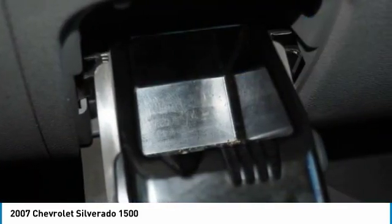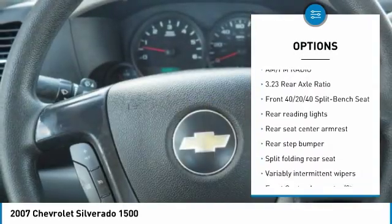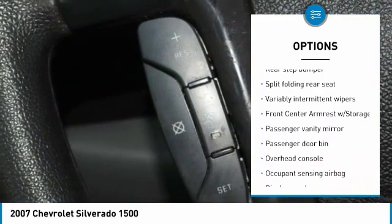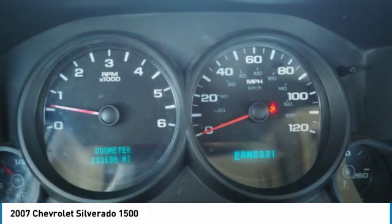Here are some of this vehicle's great options: dual airbags, air conditioning, power steering, center armrest, power door locks, electronic stability control, tachometer, overhead console, tilt steering wheel, and front reading lamps.